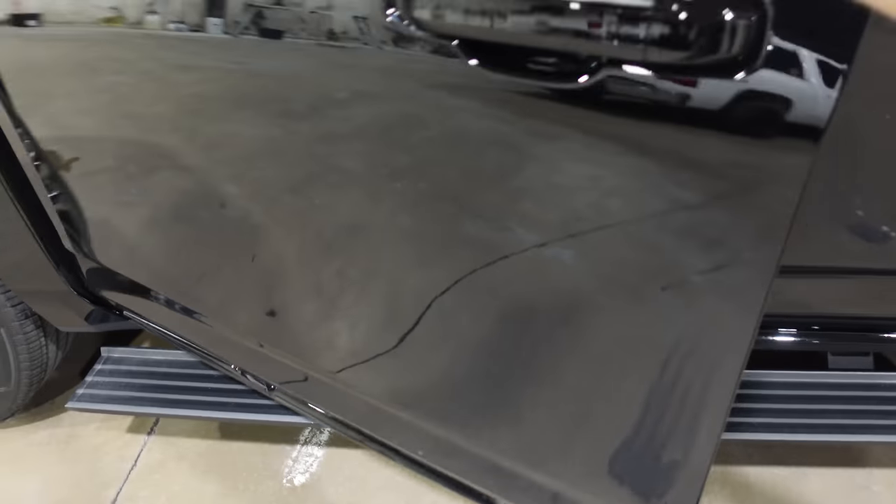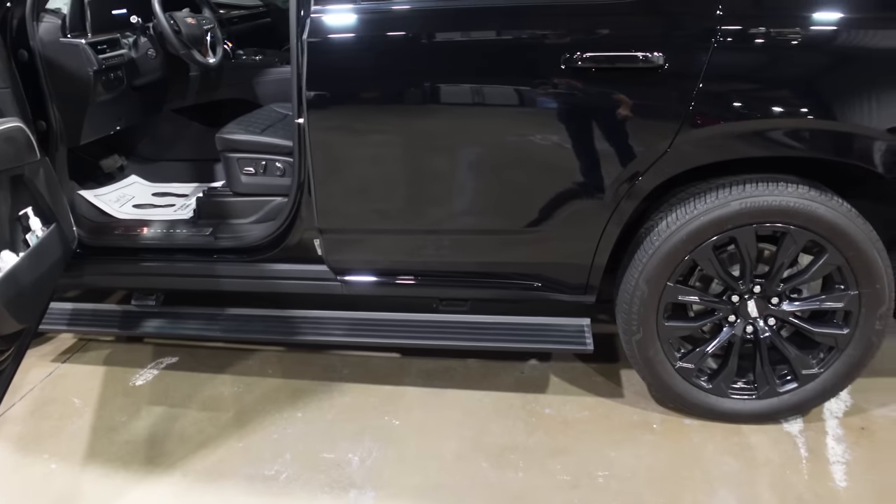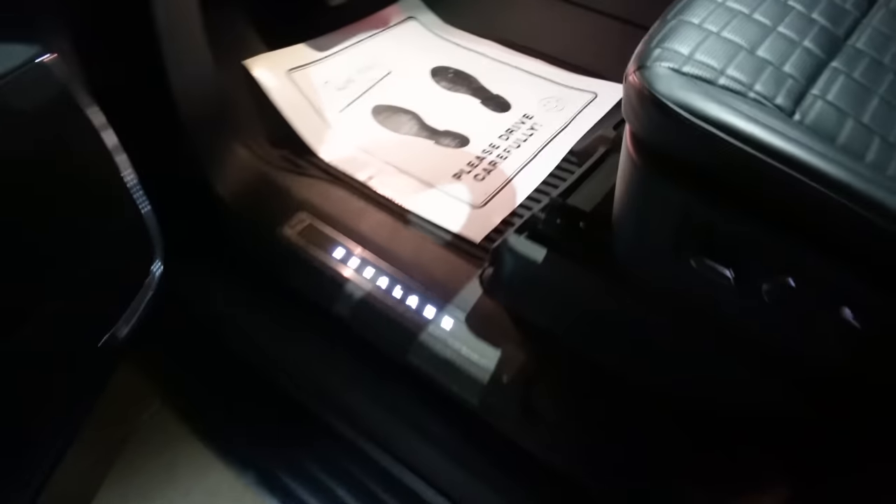There are the power running boards, which are lighted as well. We shut the lights off so now we can see everything light up. If we open the door, the pedal lights are incredible. You can see the ambient lighting and the Escalade logos lighting up in the door sills. Let's head inside this tank.